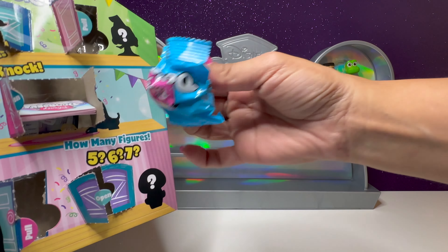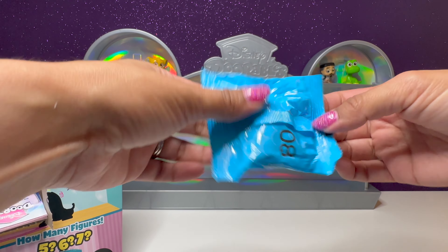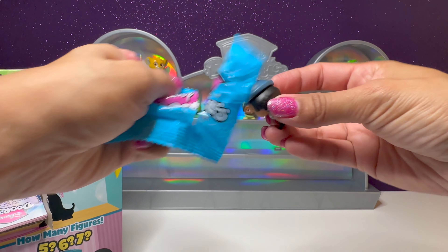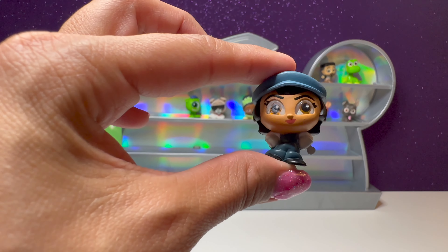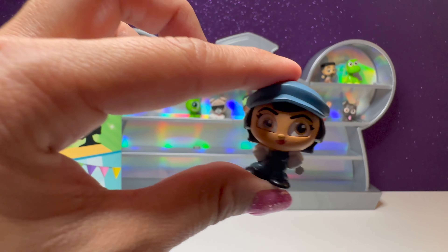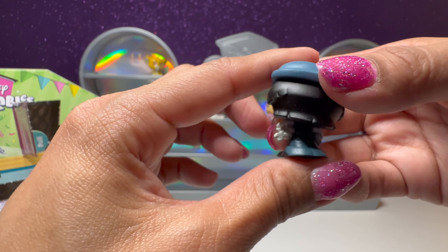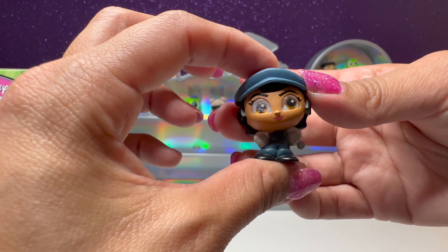Our last door — number eight. We have another character from Atlantis. Her name is Audrey. So cool, I like what she's wearing. That's a cool hat. It looks like she has a wrench — is she like a mechanic? I'll have to re-watch that movie.